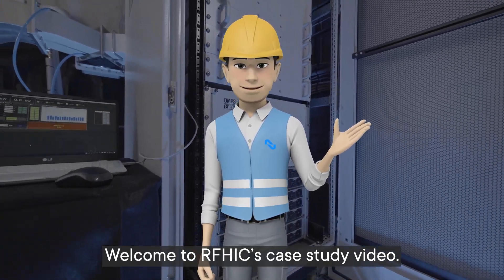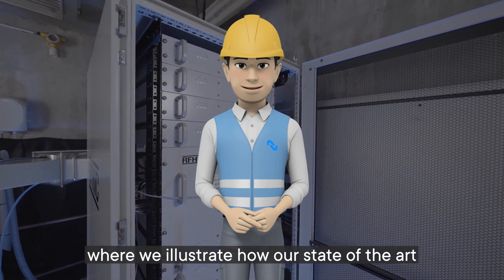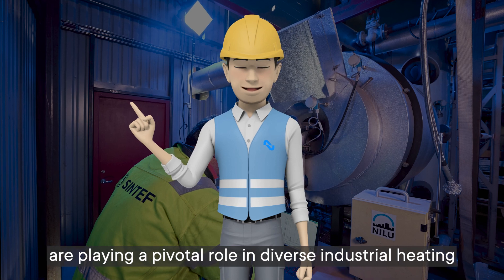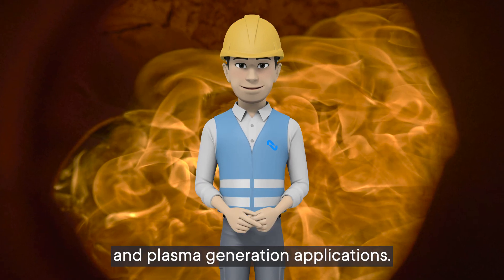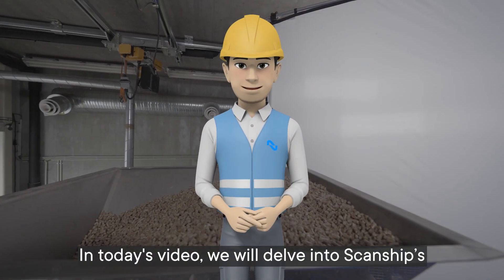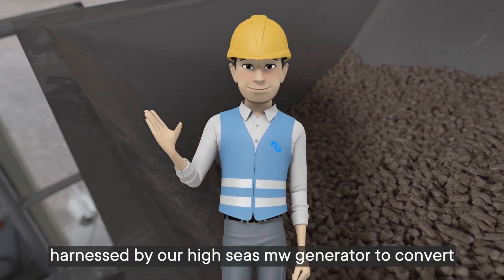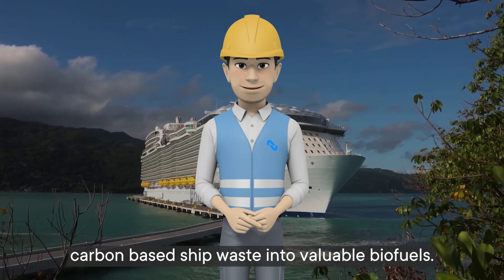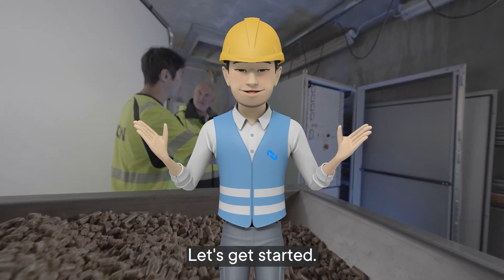Welcome to RFHIC's case study video, where we will illustrate how our state-of-the-art GaN solid-state microwave generator systems are playing a pivotal role in diverse industrial heating and plasma generation applications. In today's video, we will delve into Scanship's innovative microwave-assisted pyrolysis system, harnessed by RFHIC's microwave generator, to convert carbon-based ship waste into valuable biofuels. Let's get started!